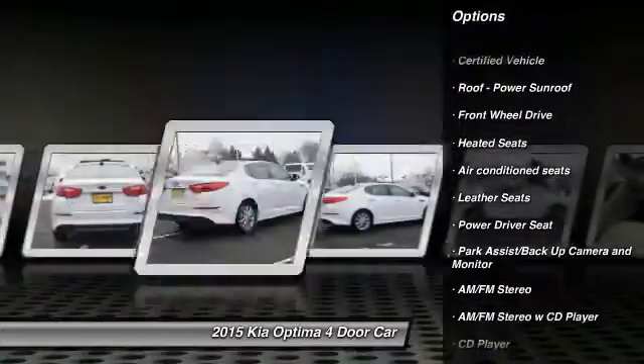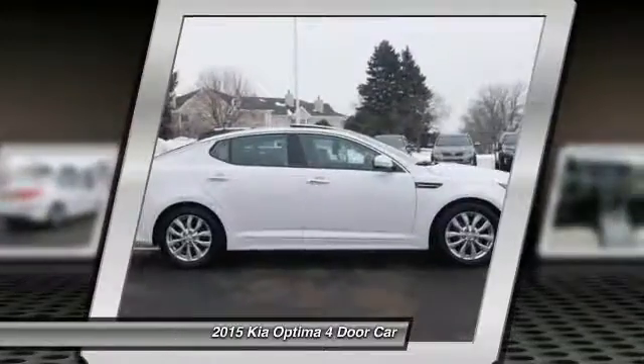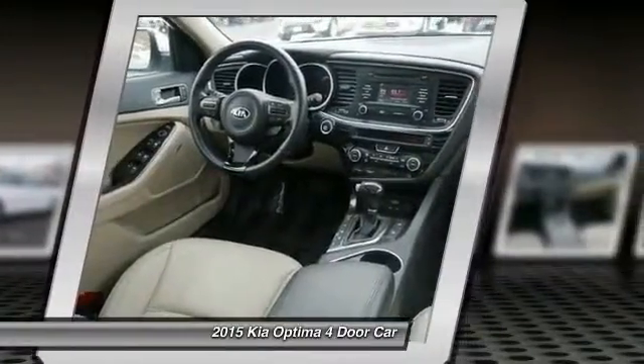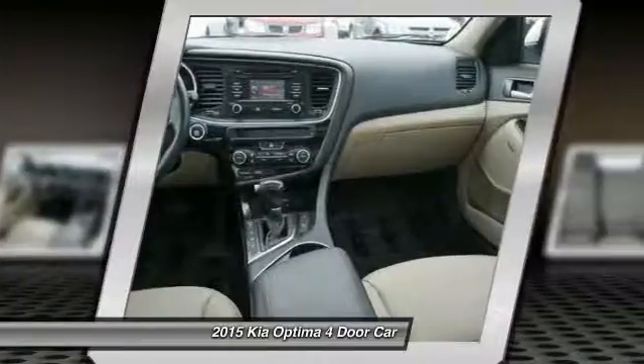Here are some of this vehicle's great options: heated seats, traction control, anti-lock braking system, power steering, cruise control, aluminum wheels, rear defrost, and automatic climate control. Is love at first sight really possible? Let us know when you stop in.